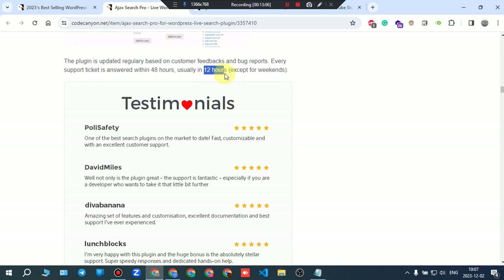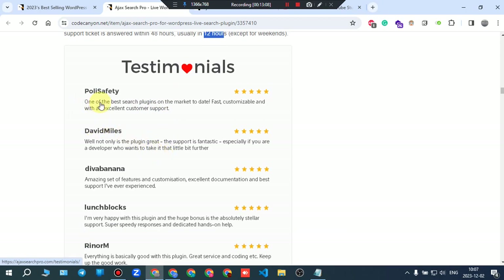One testimonial says: 'One of the best search plugins on the market to date — fast, customizable, and with excellent customer support.' If you want to read more, go to the review section. It's recommended to read the first three pages of reviews before you buy to gain more insight about customer opinions.